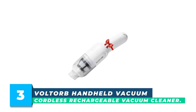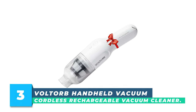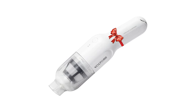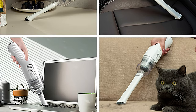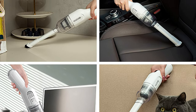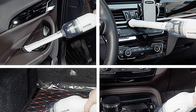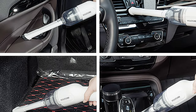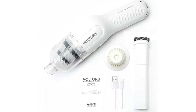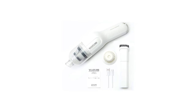Number 3: Voltorb Handheld Vacuum Cordless Rechargeable Vacuum Cleaner. The Voltorb DS-173 is equipped with a highly efficient motor with strong suction power, along with multiple accessories to meet different usage needs. The large-capacity lithium battery lasts for about 30 minutes. Convenient and compact, it is ideal for home, office, and vehicles, and is a good helper for maintaining cleanliness in your daily routine.